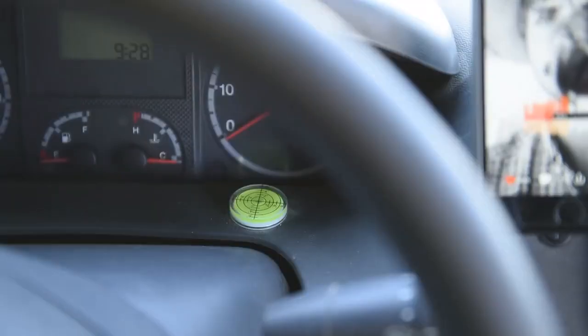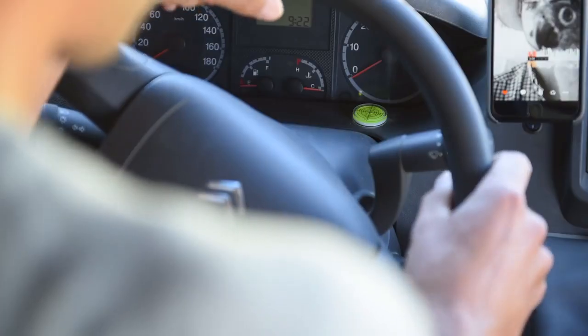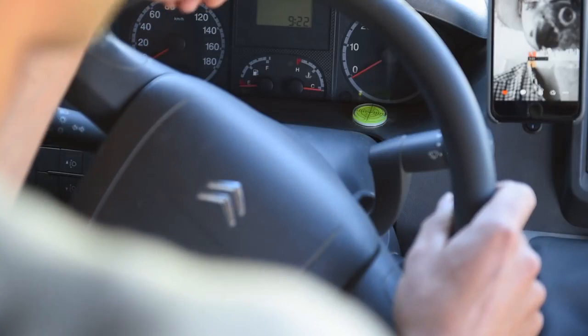One. Parking level. Having a level is essential in order to avoid uneven parking. Every van lifer knows how difficult it is to sleep on uneven terrain. We put ours on the dash for easy reference while we're seated, and this way we always have an objective measurement.